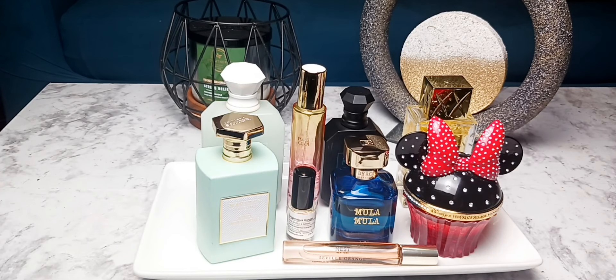Hey guys, welcome back to my channel. Today I'm going to be going over my August perfume tray. And if that sounds like something you're interested in, go ahead and like and subscribe and stay tuned.